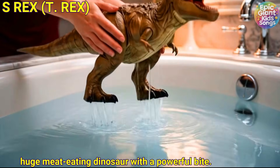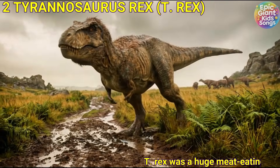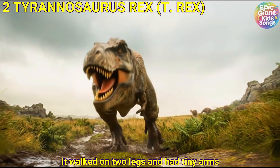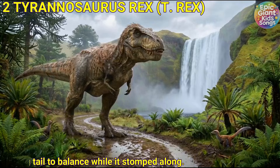Tyrannosaurus Rex — T-Rex — was a huge meat-eating dinosaur with a powerful bite. It walked on two legs and had tiny arms. It used its strong tail to balance while it stomped along.